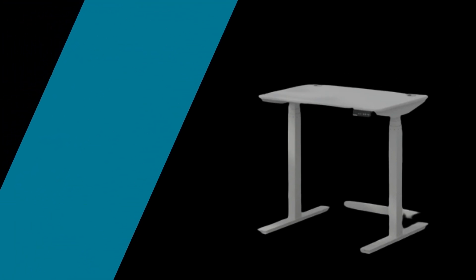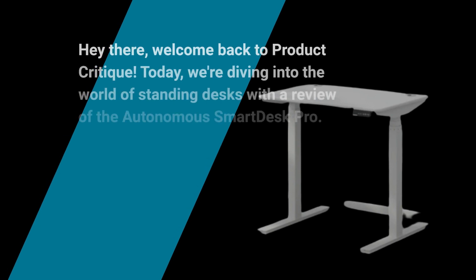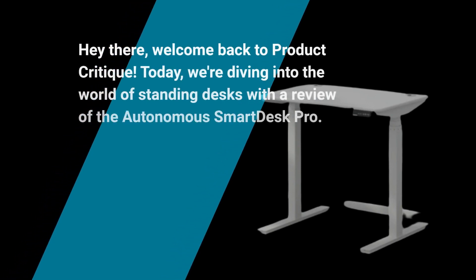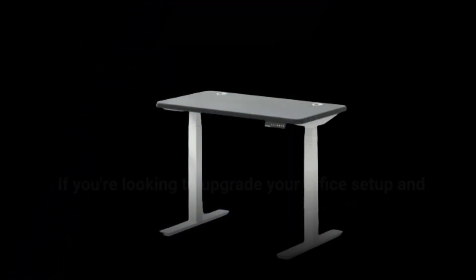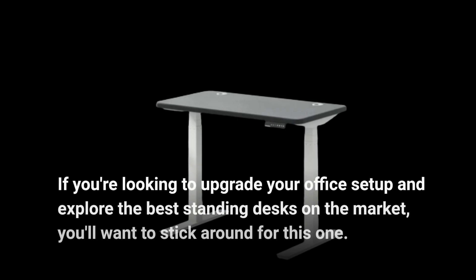Hey there, welcome back to Product Critique. Today, we're diving into the world of standing desks with a review of the Autonomous Smart Desk Pro. If you're looking to upgrade your office setup and explore the best standing desks on the market, you'll want to stick around for this one.